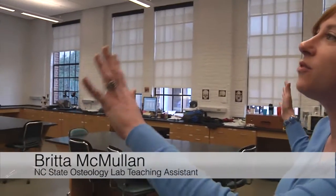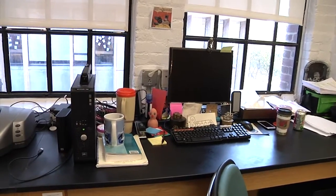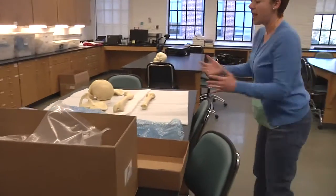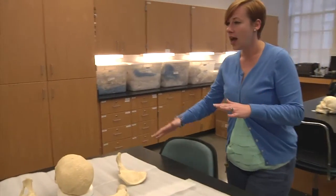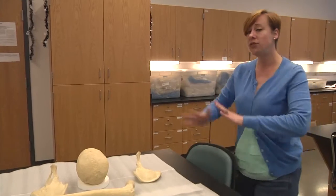The first thing that you want to notice is the amount of windows we have. This huge amount of window space allows for a lot of light to come in, which is really helpful when we're trying to see really minute things on bones. Speaking of bones, every osteolab has skeletons. We have 19 full skeletons — that's full people.